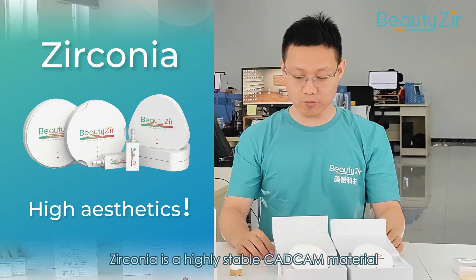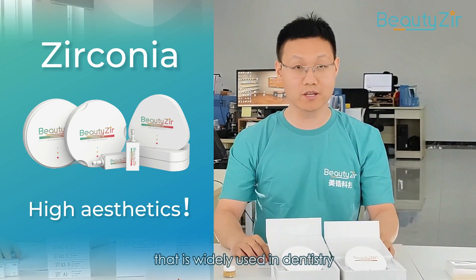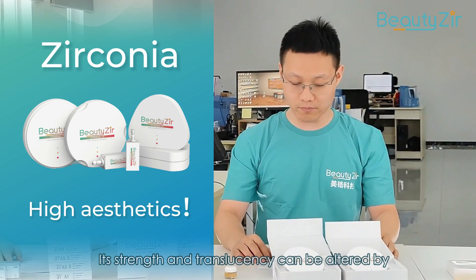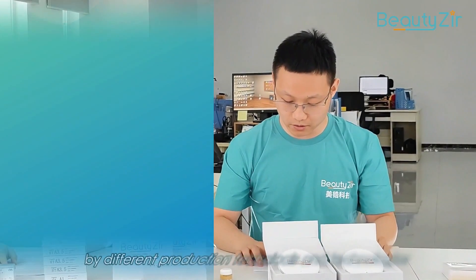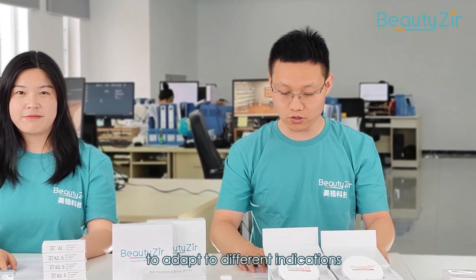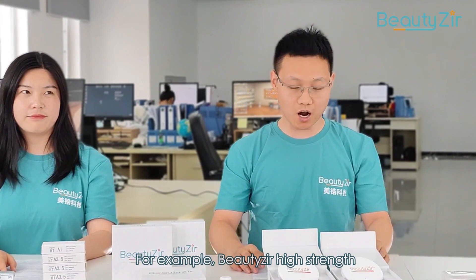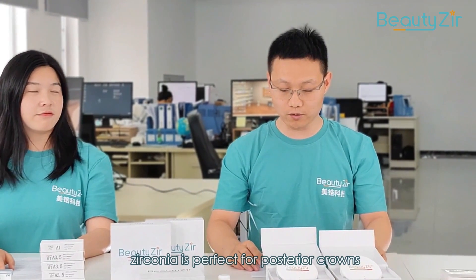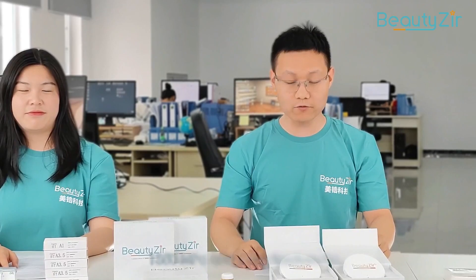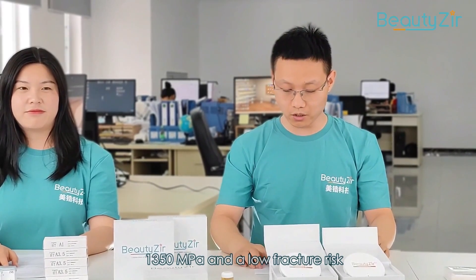Zirconia is a highly stable CAD/CAM material that is widely used in dentistry. Edge strength and translucency can be altered by different production technologies to adapt to different indications in dental restorations. For example, Bilzer High Trans HT and ST Plus Zirconia is perfect for posterior crowns, bridges, and full-arch long bridges, with a strength of up to 1350 MPa and a low fracture risk.